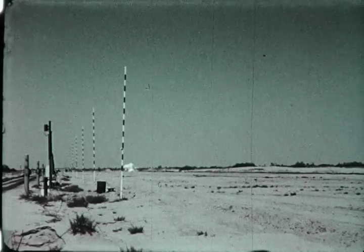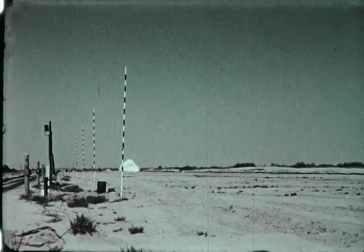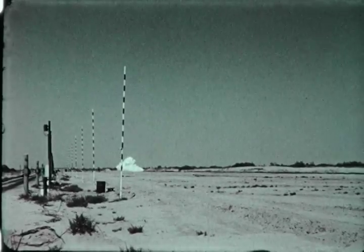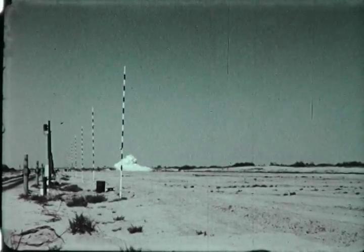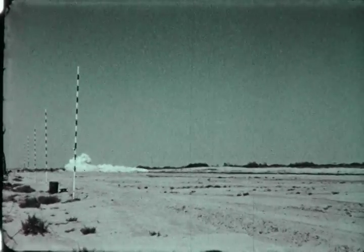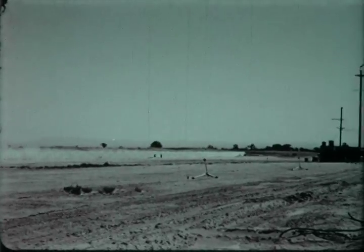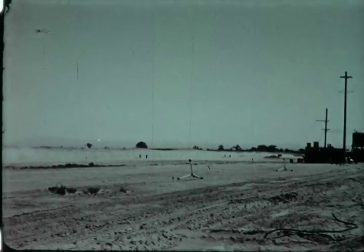On June 19, a second run was made. Motion picture footage was shot at a speed of 128 frames per second, giving a good indication of the sled's speed, which was better than five times that shown here. During this run, the sled attained a speed of 1,670 miles per hour, or Mach 2.115. This run set a new world speed record.